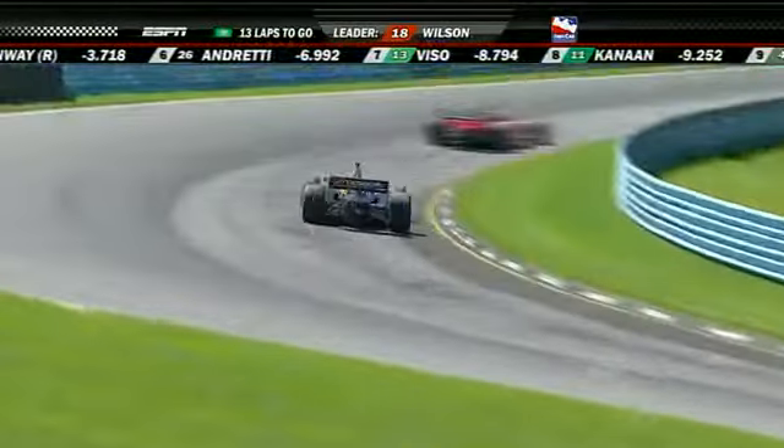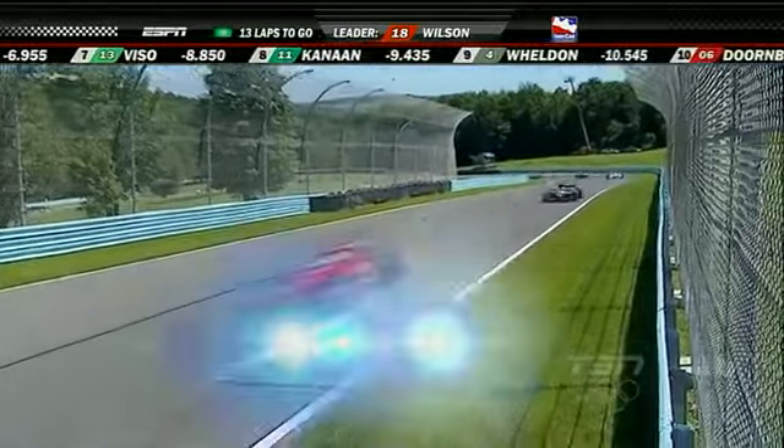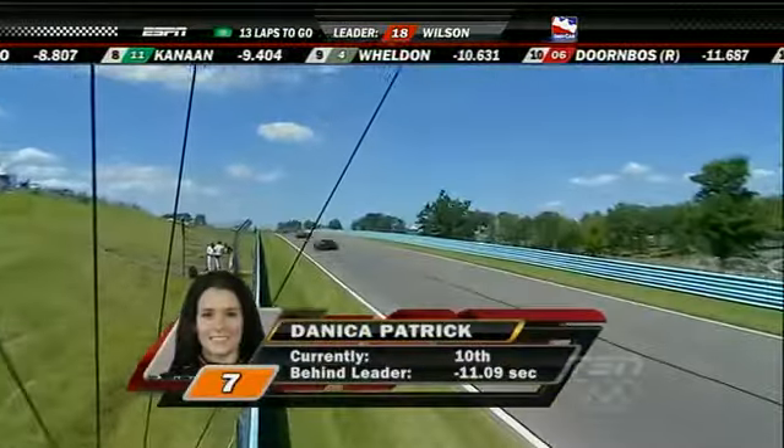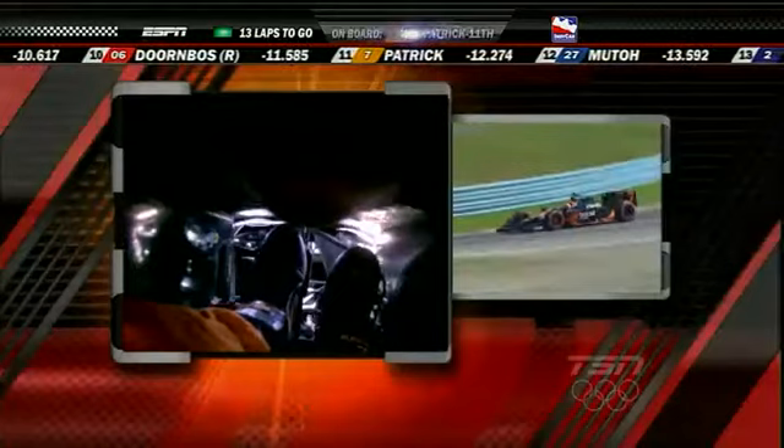Danica Patrick is running in 11th place, right behind Robert Dornbos. As you can see, she's 11 seconds behind the leader and on the lead lap, as we have a total of 16 cars on the lead lap.